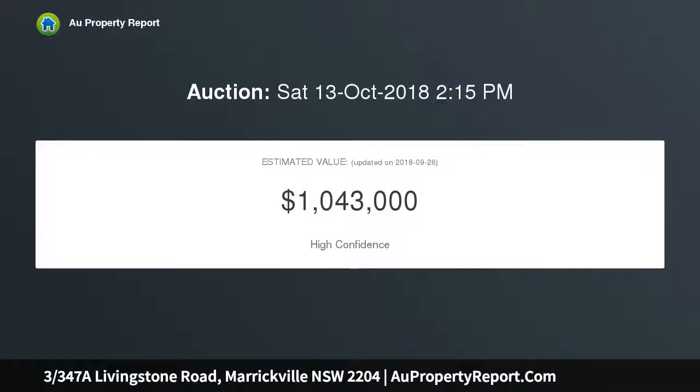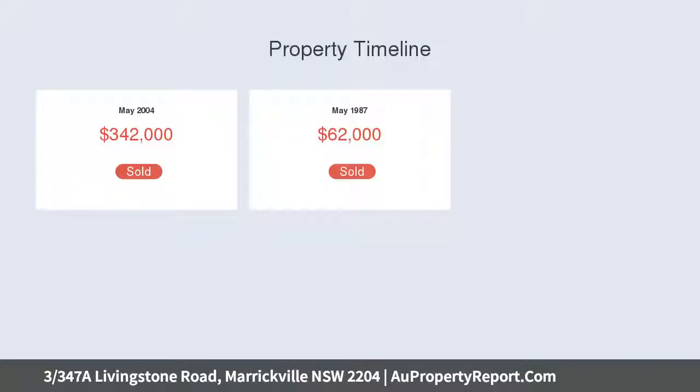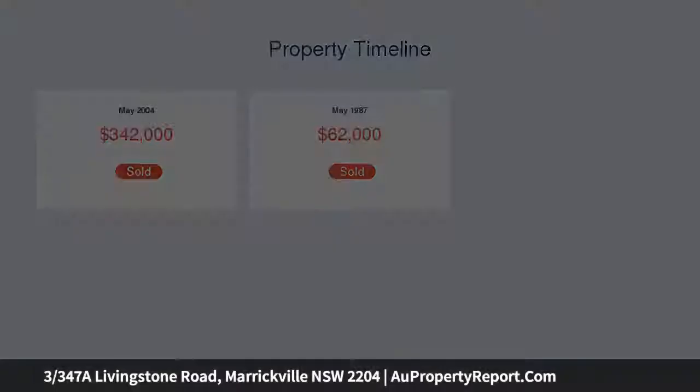Highlights include a split-level floor plan and sense of space, floor-to-ceiling windows with views and light, character and polished timber boards, and a private courtyard bathed in greenery.